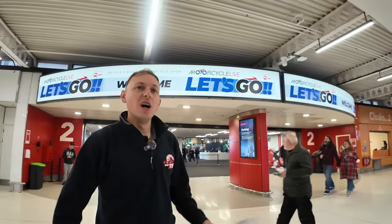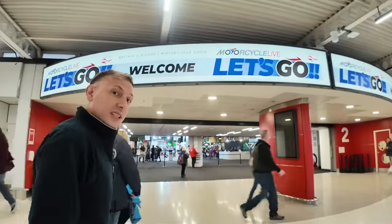Hi guys, welcome back to the channel. Welcome to this video - this is a complete tour of Motorcycle Live 2023. Hopefully this will help you get the most out of the show, or if you can't make it, it'll give you a flavour of what you're missing out on. Let's jump straight in.